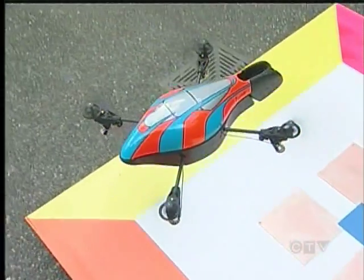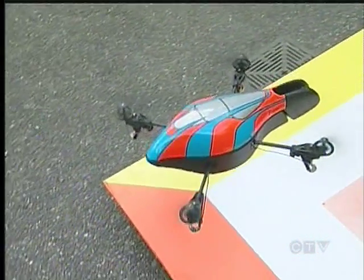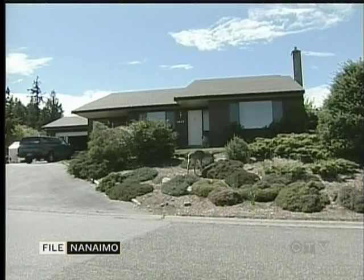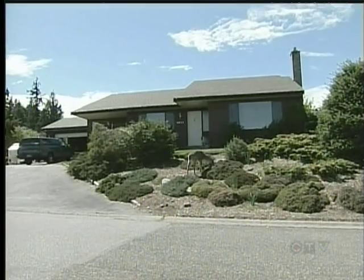They are often used in combat situations, but this drone has a different kind of target. Our supervisor's dad actually has a problem with animals coming in and eating his garden, so he said maybe we should design something for that.